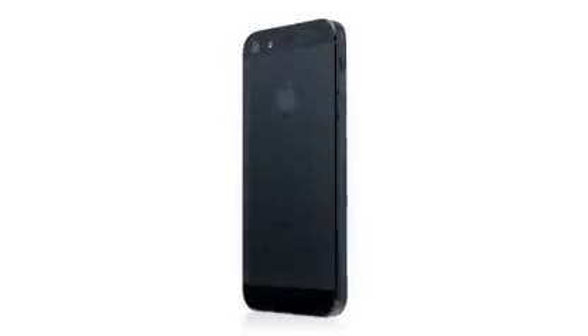Along with the experience of actually using it, what makes iPhone 5 so unique is how it feels in your hand — the materials it's been made with, and the remarkable precision with which it's been built.